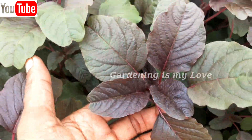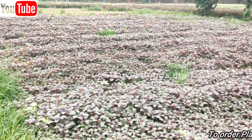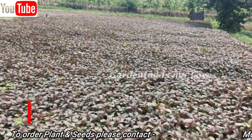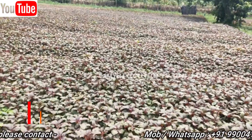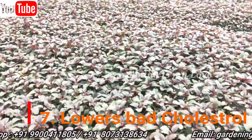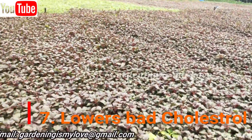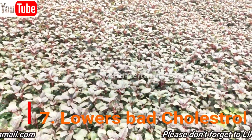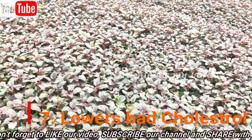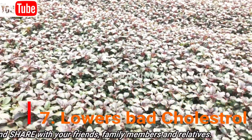Amaranth also reduces bad cholesterol. Amaranth leaves are known to lower bad cholesterol which is responsible for many cardiac problems. Amaranth is also rich in calcium, making it beneficial for those who are suffering from osteoporosis and other bone health problems related to deficiency of calcium.